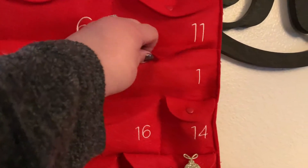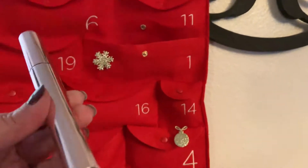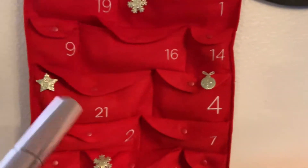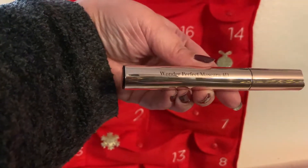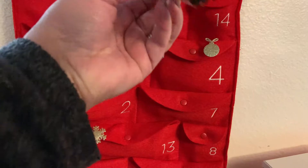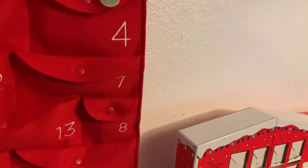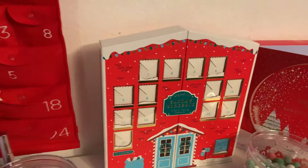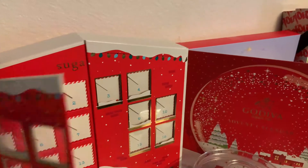Next up I'm gonna do my Clarins. Day 1 — I put the snowflake on there on purpose so I know what I'm doing. That looks like a mascara — Wonder Perfect Mascara 4D. It looks like a full size, that's a pretty dang good deal. Can't wait to try that out.